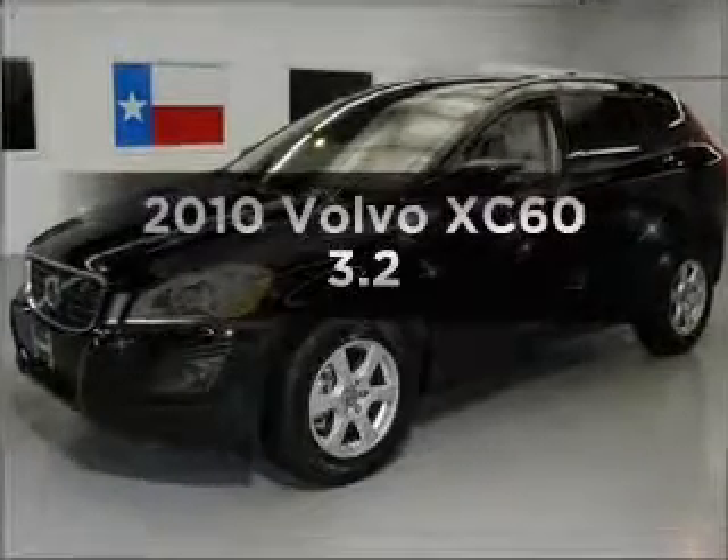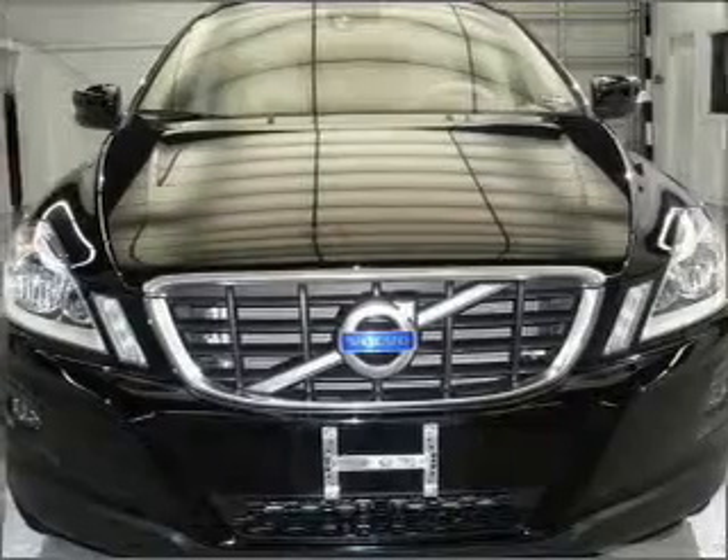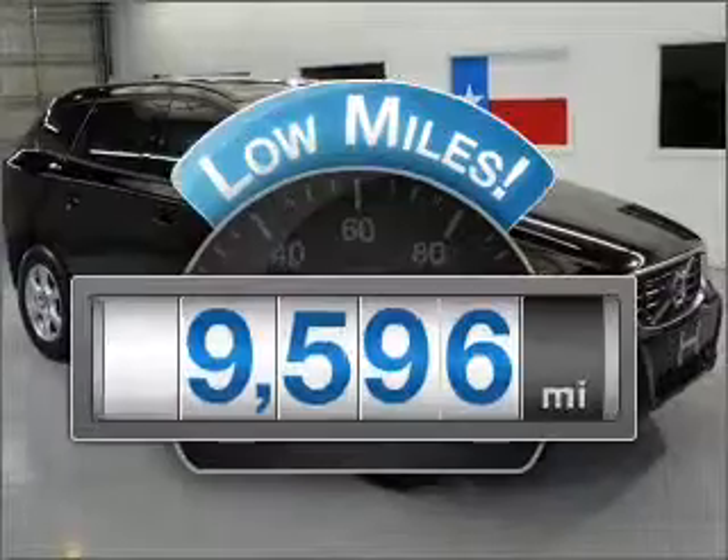Presenting the 2010 Volvo XC60. Travel the roads in style and comfort in this great vehicle. Why worry about high mileage? Choosing a ride with lower mileage is the right choice for your busy life.